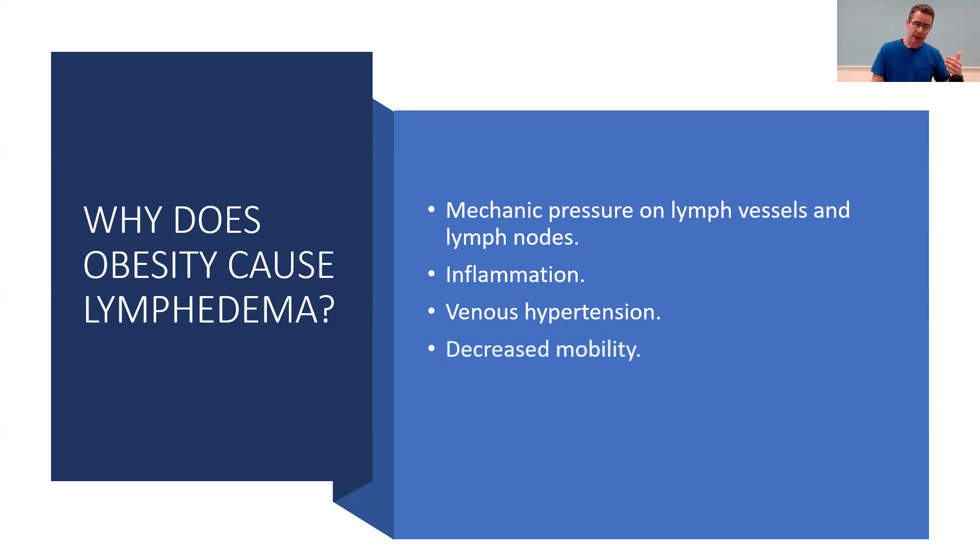Depending on how obese someone is, obesity usually causes a person to be less active — and that's another one of those cycles. If we're less active, we're more likely to be obese, and if we're obese, we're less likely to be active because it's more difficult to move. The lymphatic system needs muscle activity to function properly, because muscle movement massages the lymph vessels and keeps fluid moving. So if we're more sedentary, lymphatics won't move as efficiently.